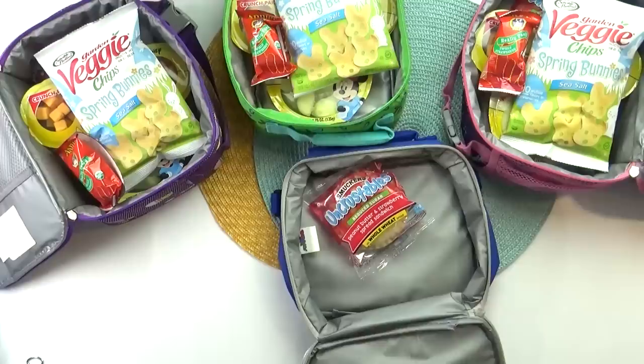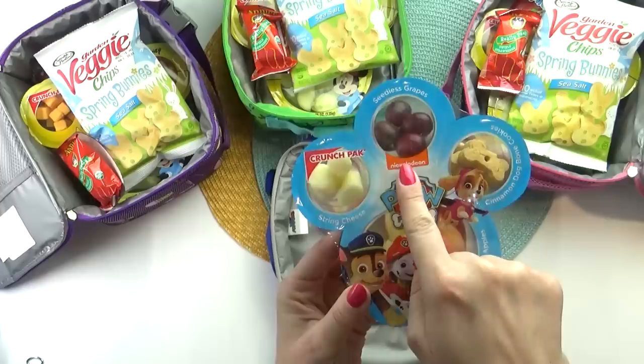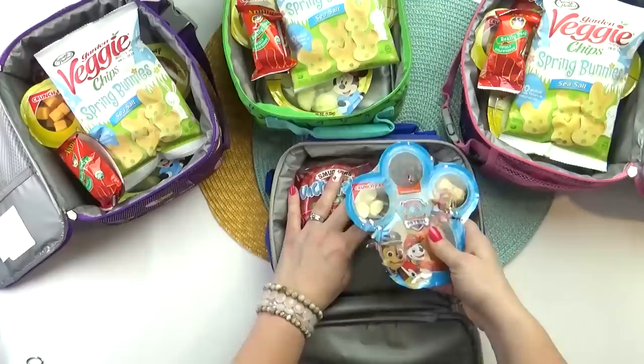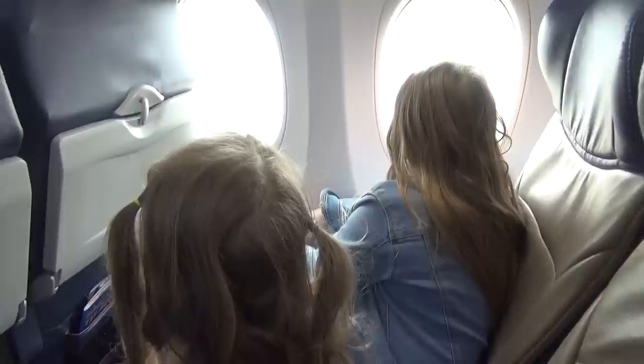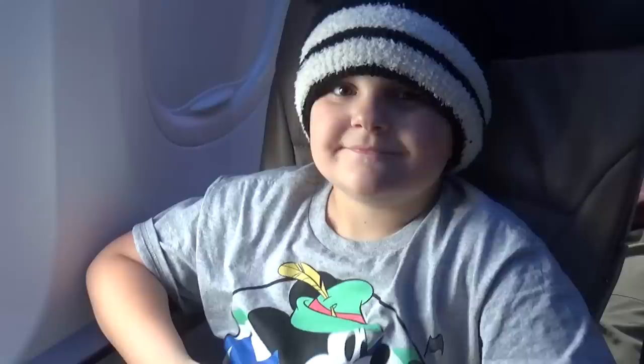And for Griffin, my toddler, I'm going to give him a PB&J as well and a little Paw Patrol snack container. This has apples, grapes, string cheese, and graham cracker cookies. When we fly as a family, I usually take the girls with me and my husband takes the boys, and we try to make it through the flight without any meltdowns — though sometimes it happens anyway.